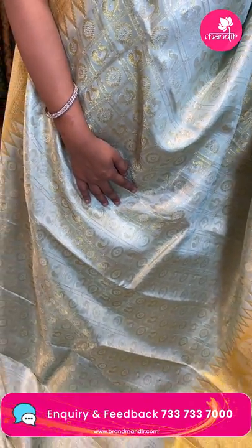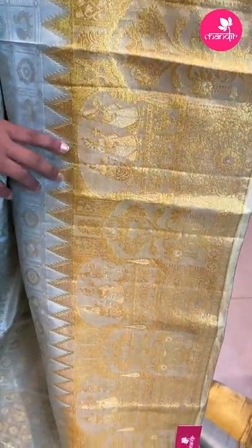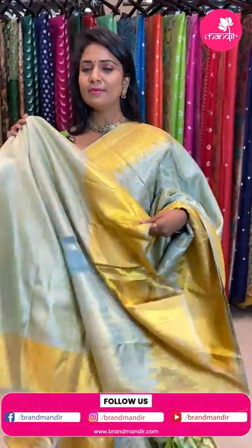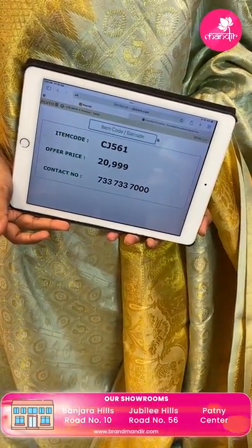A lovely color — pestle/pastel color with gold zari combination, a very different pattern. All over the body there is a checks pattern with peacocks and floral alignment. Pestle green color — a chala rare and chala requested color. The body features human figures, temples, and florals. The pallu is a contrast same-color cross khadi, very rich looking. The blouse is the same color with heavy zari woven with border. Saree code CJ561 and the price is ₹20,999.